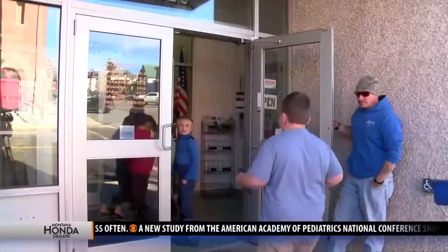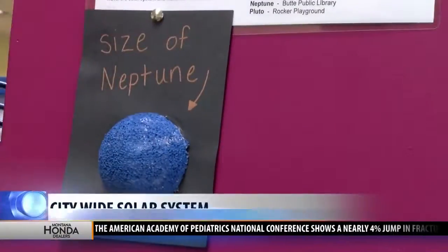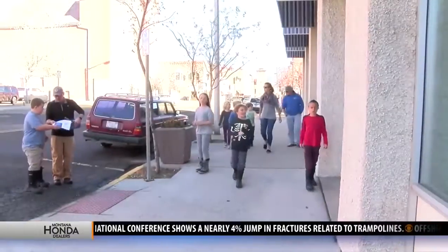A student at Silverbow Montessori School is building a map of the solar system that's as big as the city of Butte. Fourth grader Jackson Kinzer designed the model to scale so that the planets in the solar system will be at different locations around Butte, with the sun being at the Montessori School.